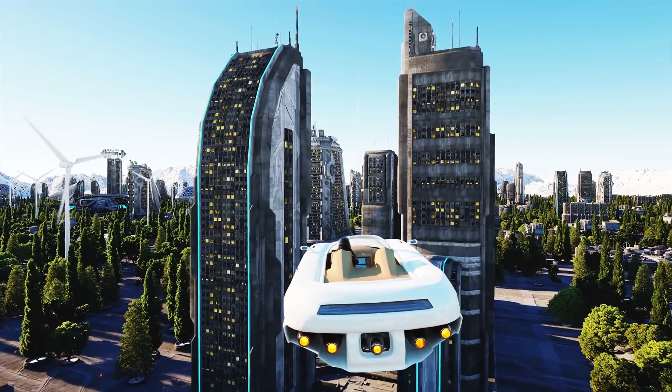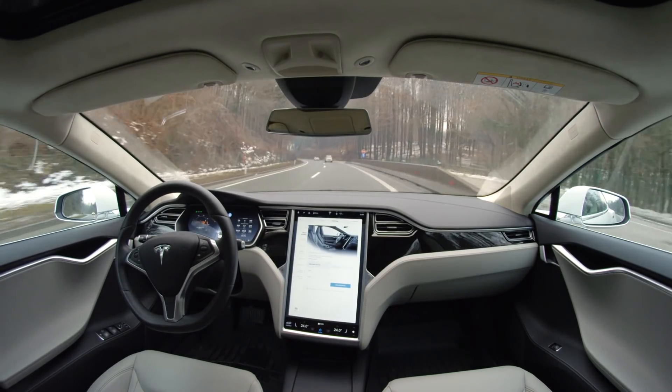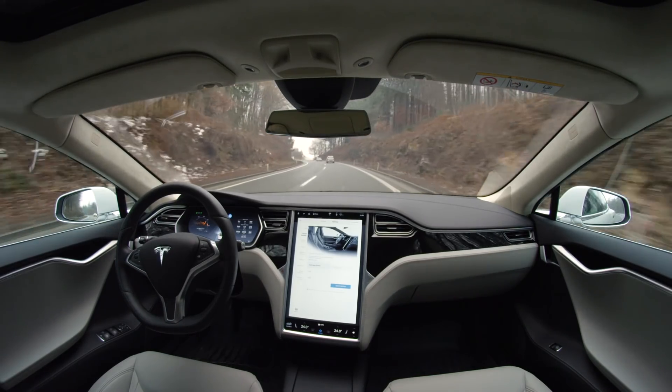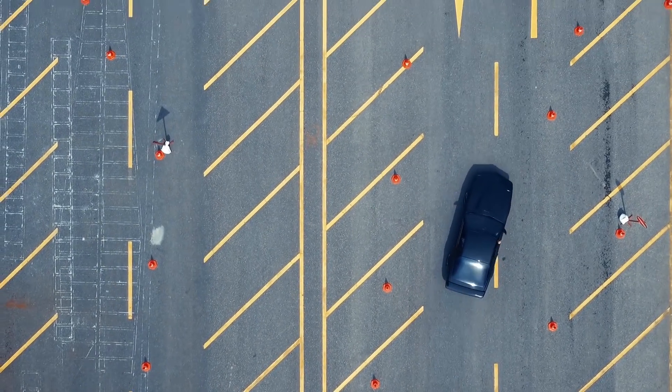To many people, the idea of self-driving cars is something of futuristic sci-fi movies. But the future is here, and autonomous cars have the potential to transform the way we get around. But before we see rows of self-driving cars at the dealer, the technology behind the car still has obstacles to overcome.